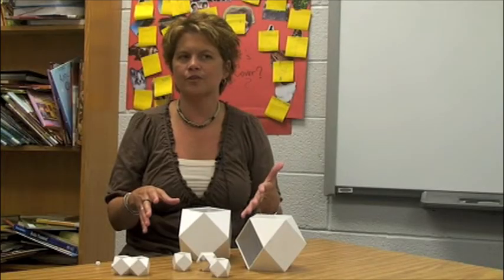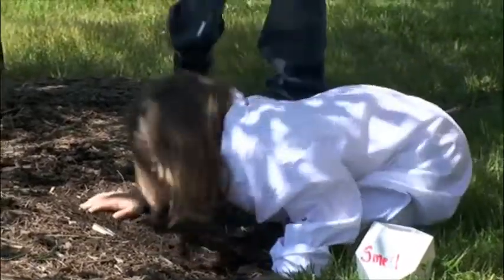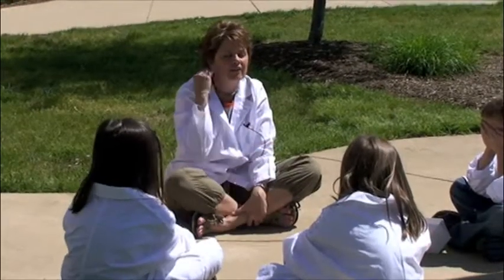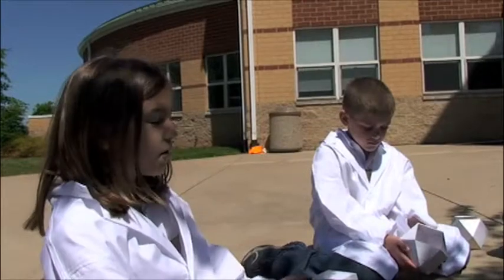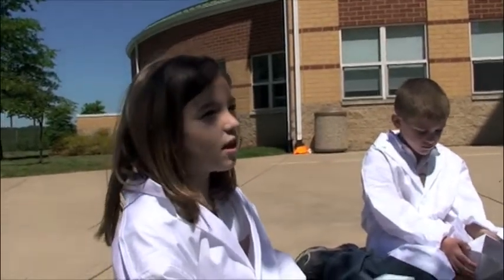One of the little girls was digging in the dirt where the mulch was and she picked it up and she smelled it. She said the mulch smells like burnt chicken from a grill. So she was making the analogy of comparing the mulch to burnt chicken.